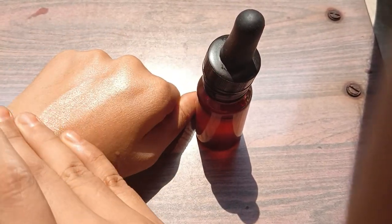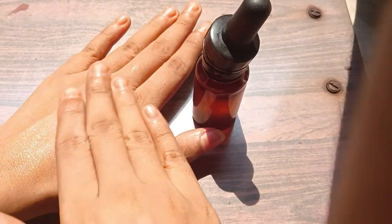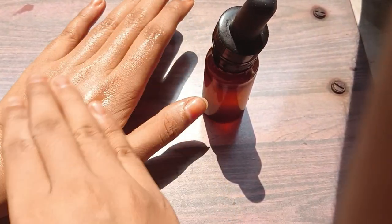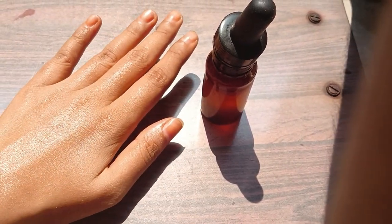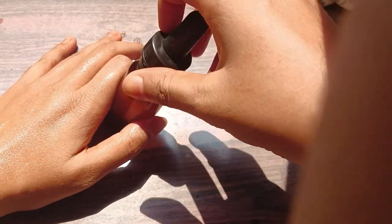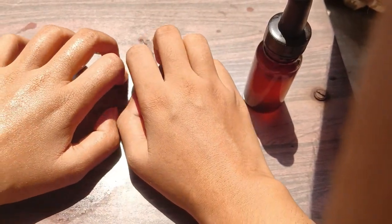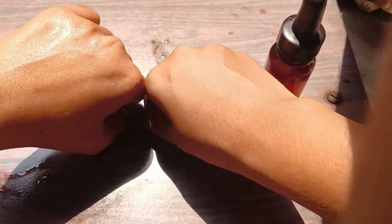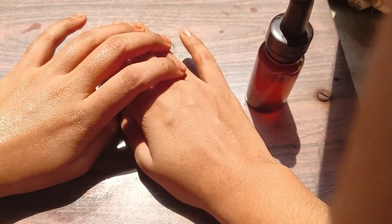First of all, I want to talk a little bit about Vitamin C Serum. If you are new in skincare, because my audience is teenagers, they may not know about Vitamin C Serum. So Vitamin C Serum is a very important serum for our skin. It is anti-aging, meaning it helps with long-term aging, age spots, and dullness.